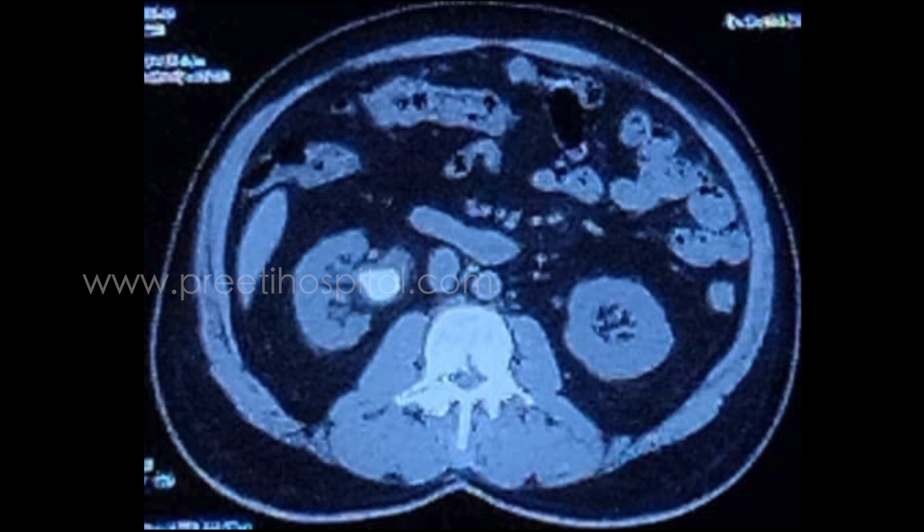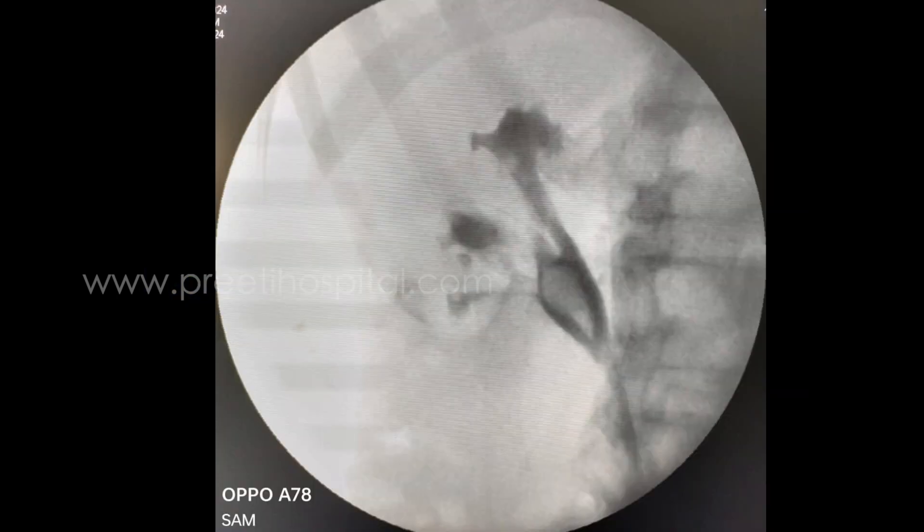This is a case of supine PCNL done for a 27mm pelvic stone. The CT shows the stone in the pelvis, and some parenchyma is seen between the calyces, indicating a possibly long infundibulum. Sinus fat can be seen around the calyces and infundibulum, indicating a non-dilated system.